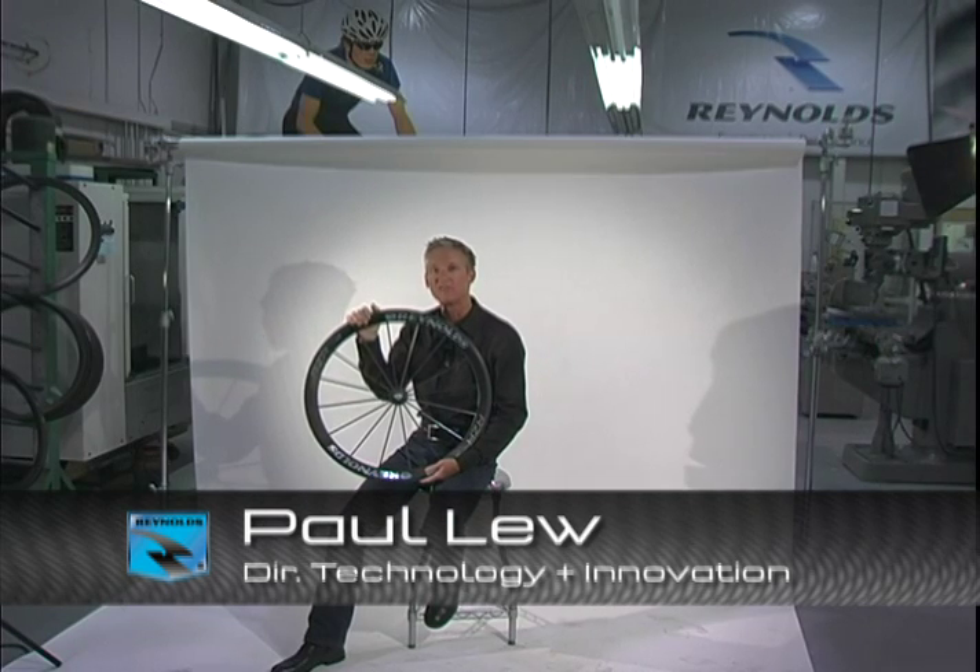The Razor was designed and conceived right here at the Reynolds Composite Studio to exceed the performance requirements of the most demanding professional team as well as the individual amateur cyclist. Once you've ridden them, you'll understand why the Razor has the potential to transform your bicycle from the ground up.